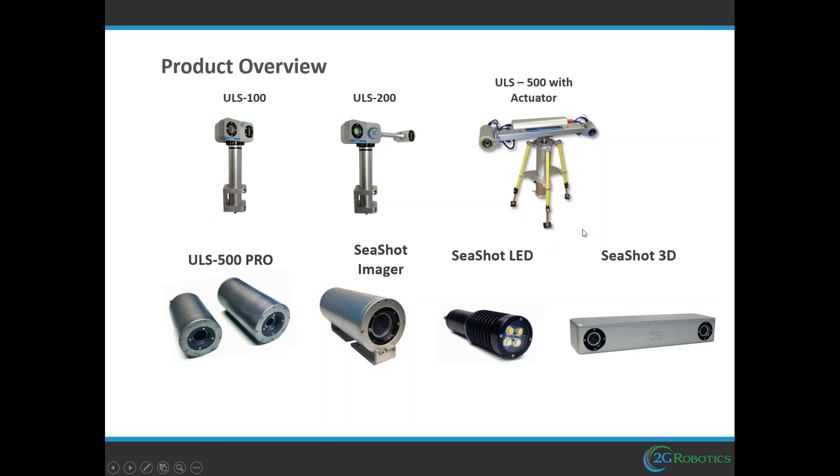We then developed the ULS500 because customers kept saying the one meter and 2.5 meter were great, but what they really needed was meters — so we developed a system capable of laser scanning up to 10 meters away. We achieved that by incorporating a higher power, higher sensitivity sensor, and increasing the offset between the laser and camera. Customers also said they wanted the laser scanner capable of scanning from a stationary position but also attachable to a vehicle to fly over structures, painting surfaces with the laser and building a real-time 3D model. The ULS500 is our most powerful, most robust unit.